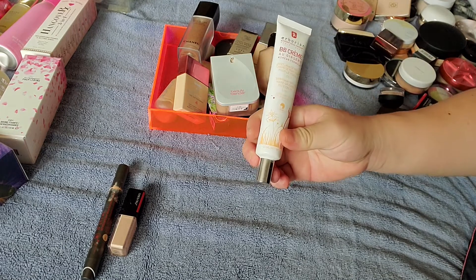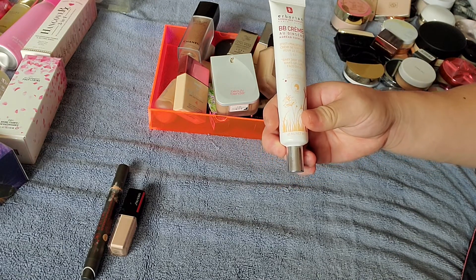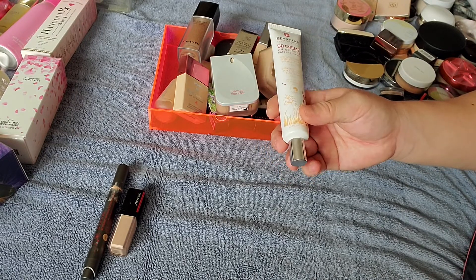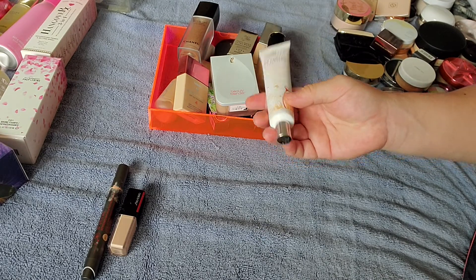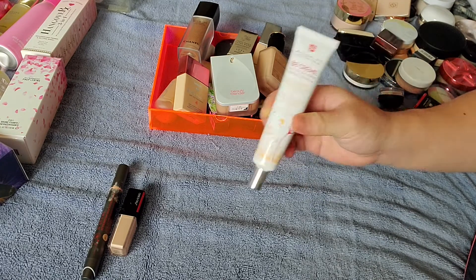I do have this BB Cream by Herborian, which is in the medium shade Doré. I do like this BB Cream — it's more of a lightweight tinted moisturizer rather than a full-on foundation. So I do like this type a lot.